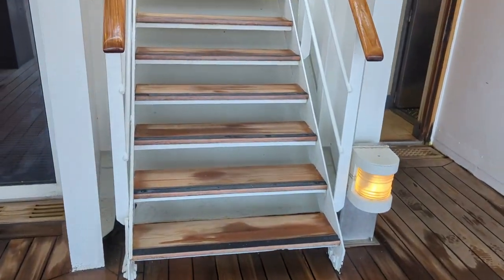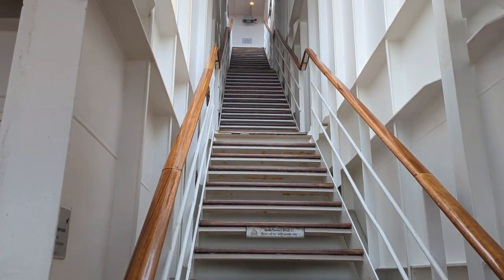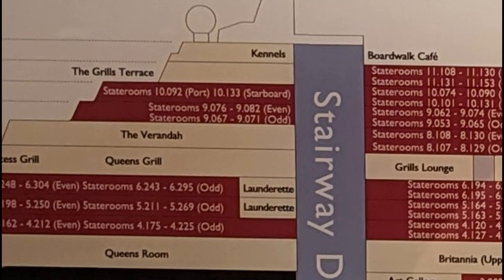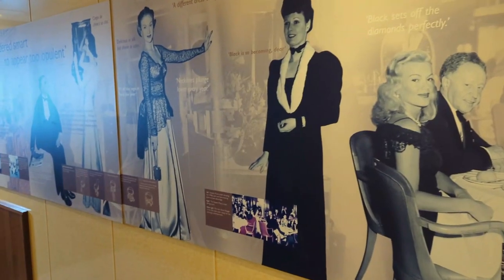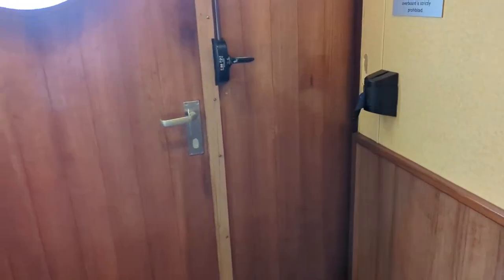Looking over the back, those table and chairs are part of the Queen's Grills, and below that on deck 6 is the Minnows Pool. The Kids Club is located directly in front of that — we're not going to show that because it's kids. There's also a stairway that goes all the way up to deck 11 where the Grills Terrace is located — a special area just for Queen's and Princess Grill guests. We'll head up to see the Kennels and the Boardwalk Cafe one deck above on deck 12.